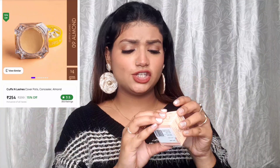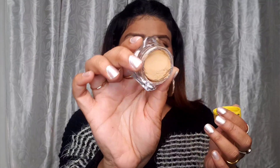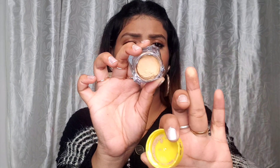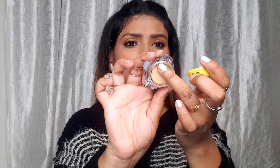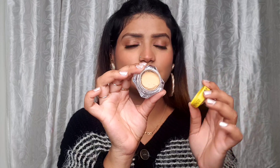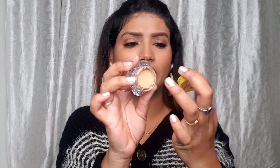Next, I have Cuffs and Lashes Cover Pot Makeup Plus Concealer in shade Almond, with a different packaging. But when I try to pick it up, it's very dry — I can't even pick it up on my finger. Usually cream concealers should be creamy enough to pick up easily, but this one is very dry, so I'm not sure how it's going to work.